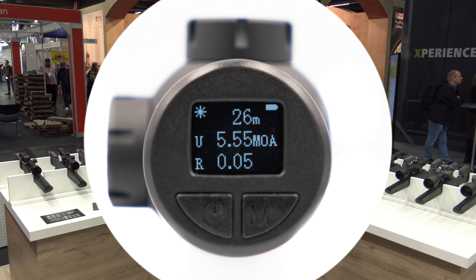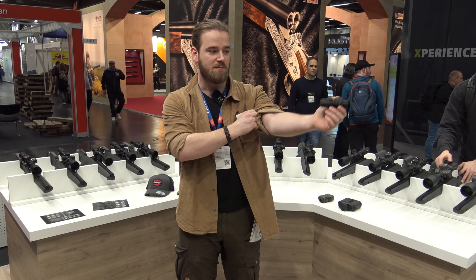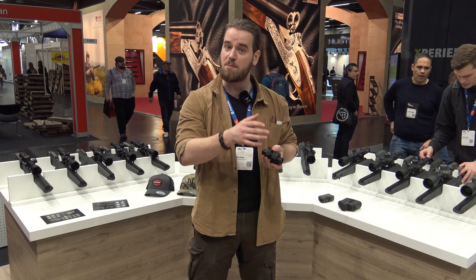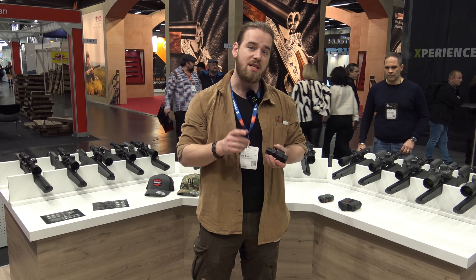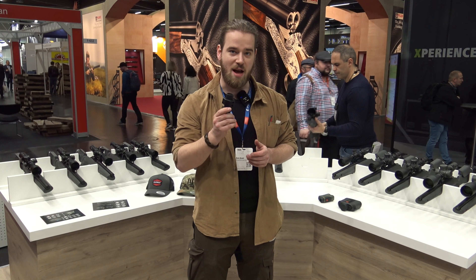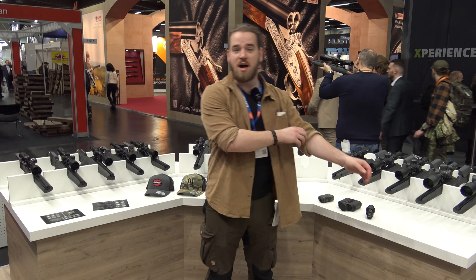Dan heb je ook nog de Rangefinding Module. Deze heeft een beeldschermpje achterop die je dan direct aangeeft. Die zet je op je wapen, bovenop je richtkijker, op de zijkant, waar je maar wilt. Deze moet je ook zeroen naarmate van jouw inslagpunt, of op jouw richtkijker zodat de uitleiding goed gaat. Mocht je een digitale richtkijker hebben zoals de Hyper 7, dan kan je zelfs automatisch het draadpje aanpassen door middel van de berekeningen die deze doet.